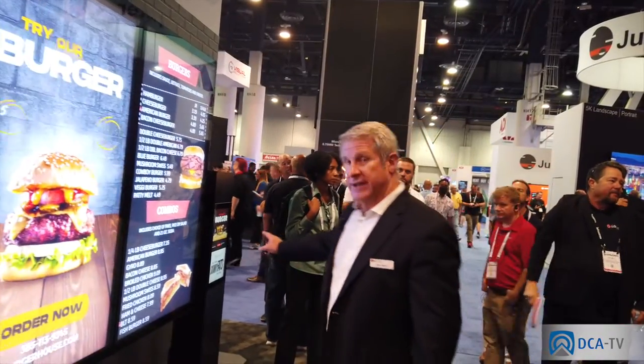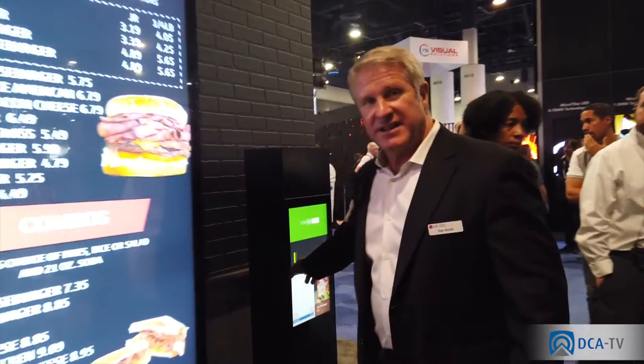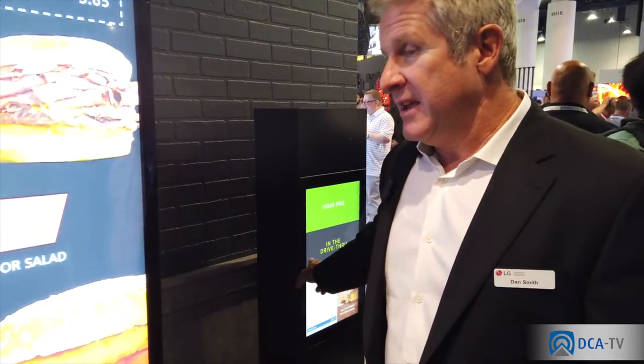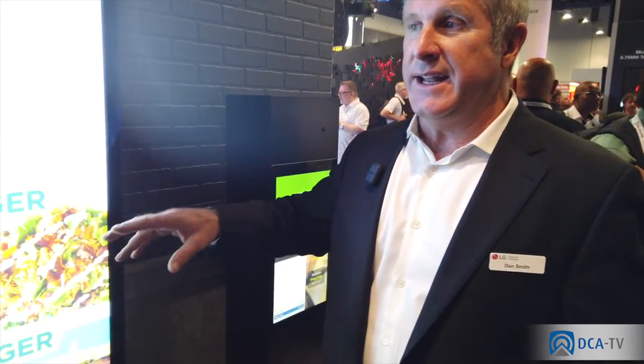So there's a 49-inch and a 55-inch. We're also just getting ready to release—just started shipping—a 22-inch version, available as an open-frame product or as an all-in-one solution. So 22-inch, 49-inch, 55-inch—we also have a 75-inch that's not here at the show, but a lot of different products available in the outdoor high-bright market.